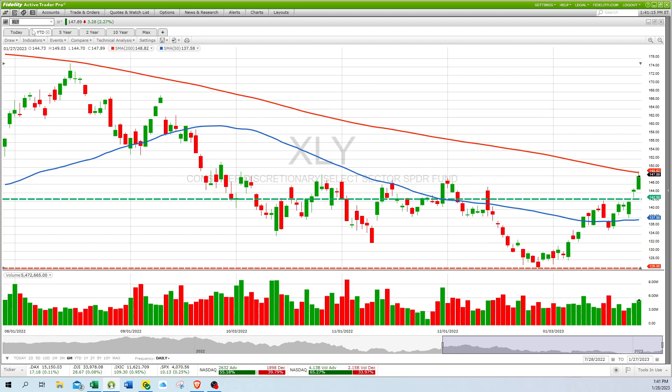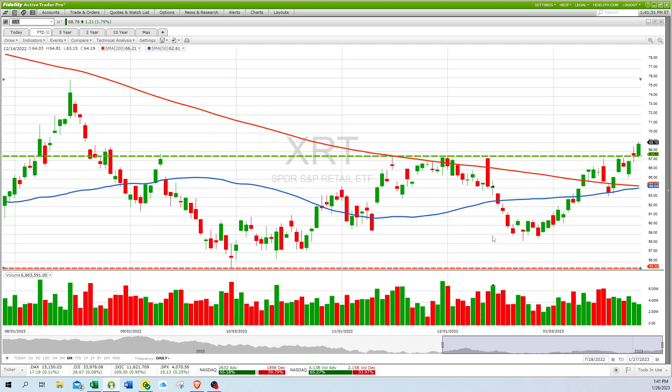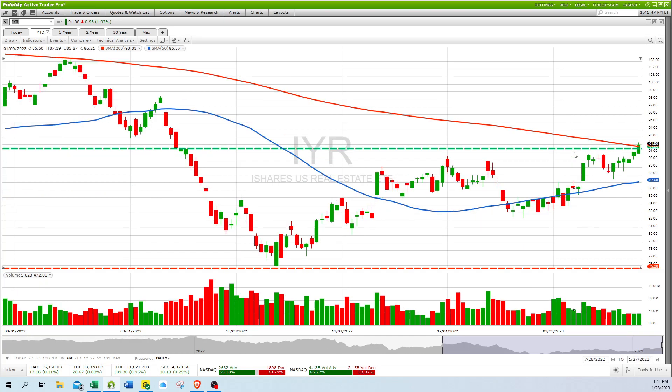XLY is consumer discretionary — a nice breakout. I like the way that one moves; it broke out above the resistance line at around 147. XRT, S&P retail stocks, also shows a nice breakout above its consolidation. Looks like we're off to the races on that one. IYR, real estate, again shows a nice breakout above the line.